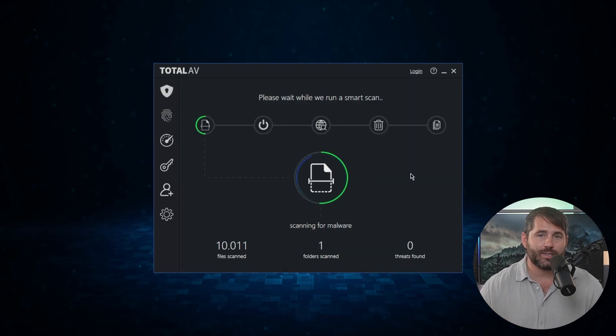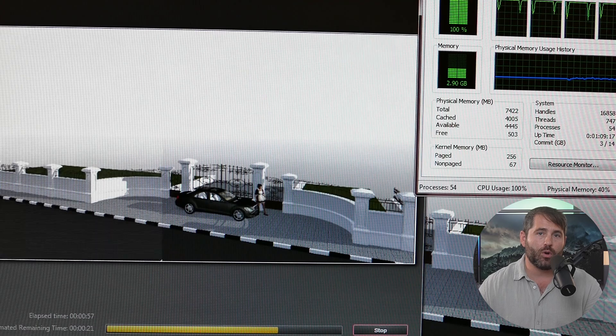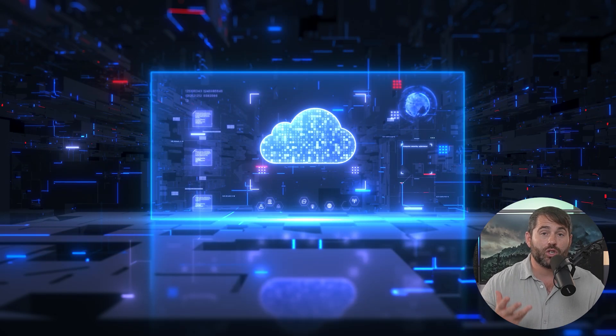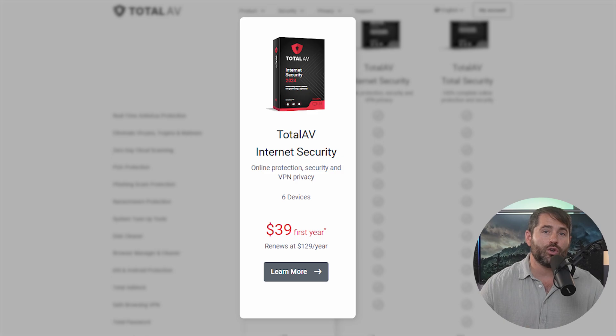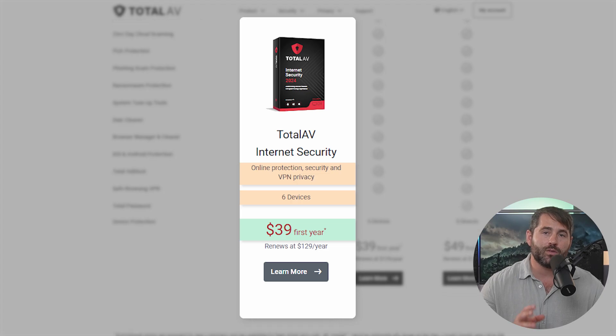TotalAV is incredibly easy to use, even if you're not tech savvy. Just like Norton, it's great at catching and stopping malware without dragging down your computer's performance, because TotalAV totally operates in the cloud. It even has a limited free version if you want to try it out. Their plans all pretty much offer the same tools, with the main differences being the number of devices covered. Their Antivirus Pro plan costs just under $30 for the first year and covers up to four devices, while their Internet Security plan goes for around $40 and covers up to six devices with VPN access included.